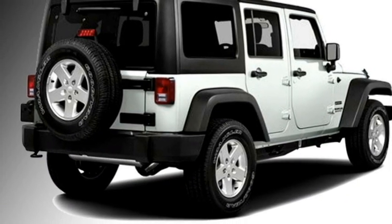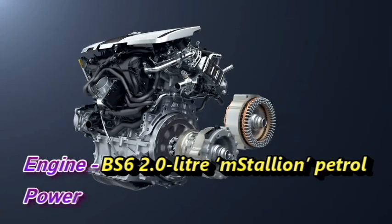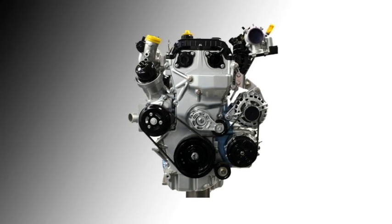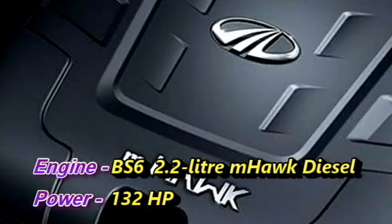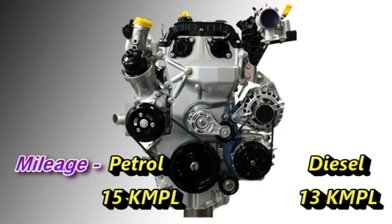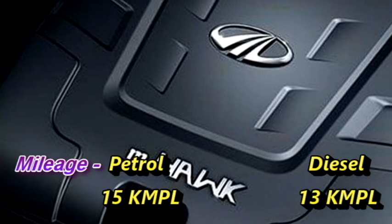Talking about the power, the new 7-seater Thar will be available in two engine options: a BS6-compliant 2-liter mStallion petrol engine delivering 152 HP, and a BS6-compliant 2.2-liter mHawk diesel engine churning out 132 HP. The petrol engine offers a mileage of 15 kmpl, while the diesel engine delivers 13 kmpl.